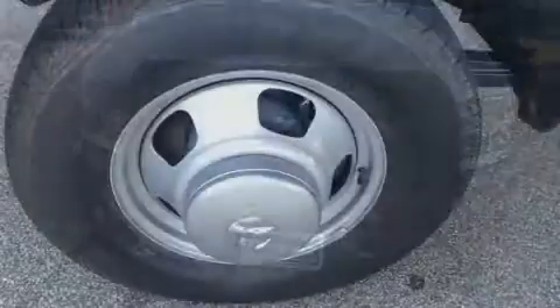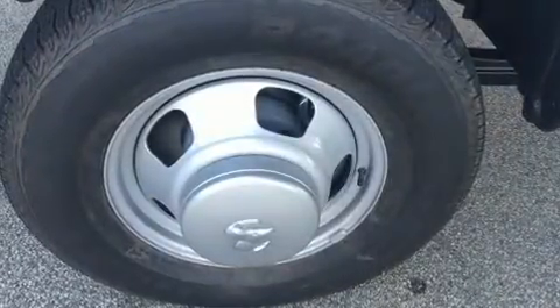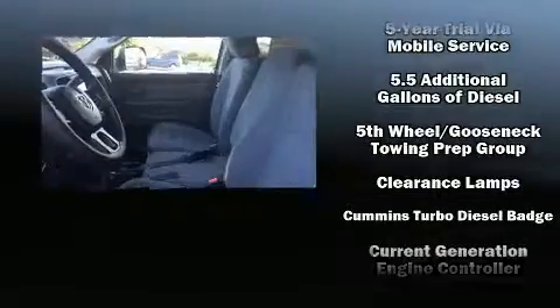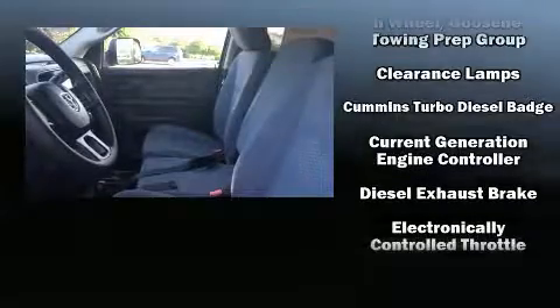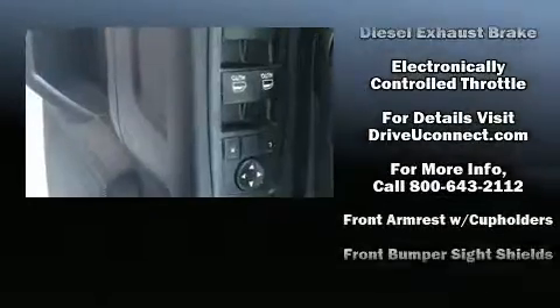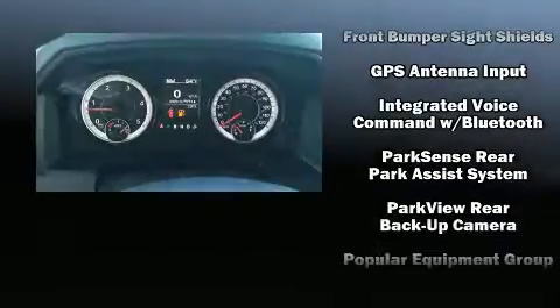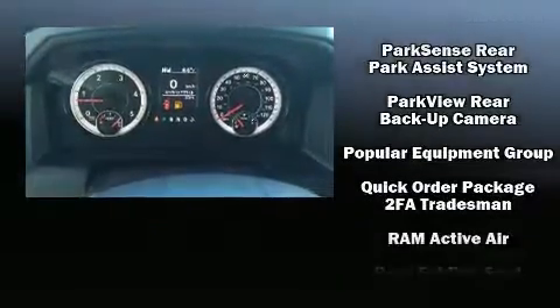Audio features include an AM/FM radio and six speakers, enhancing the audio experience throughout the interior. Passenger security is always assured thanks to various safety features such as dual front impact airbags with occupant sensing, brake assist, a panic alarm, and four-wheel disc brakes with ABS.